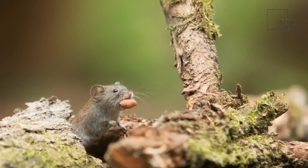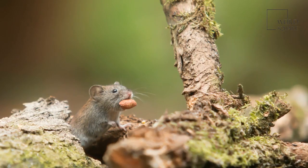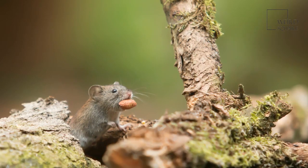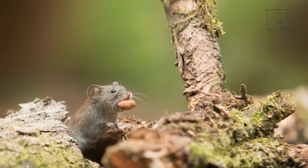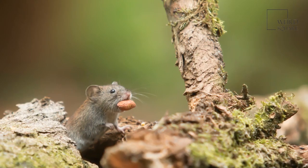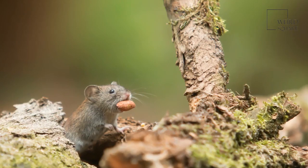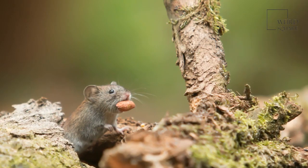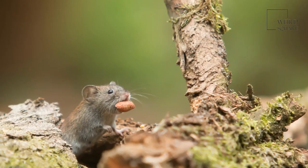These animals have voracious hunger, eating 15 to 20 times a day. Their diets in nature are omnivorous but largely herbivorous, consisting of fruits, grains, seeds, corn, oats, roots, leaves, grass, plants, and even tree bark. They have also adapted to human food scraps and pet food, which often include meat.